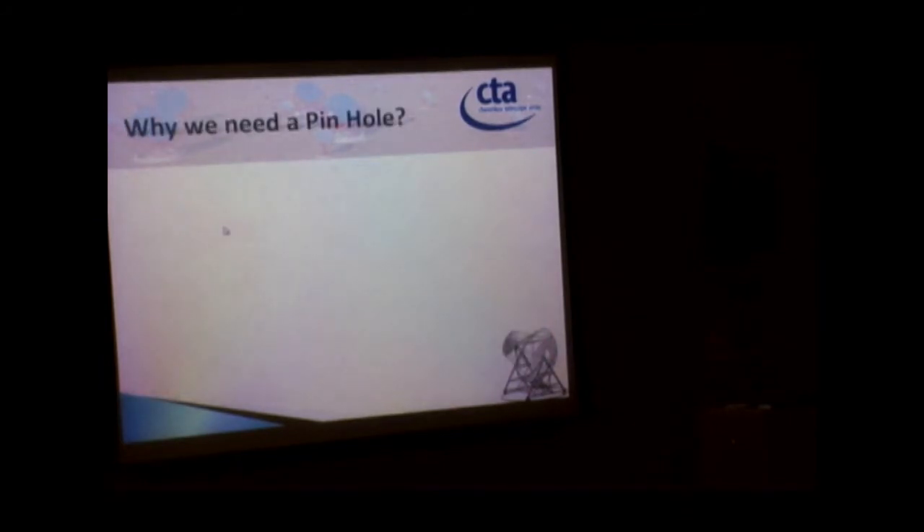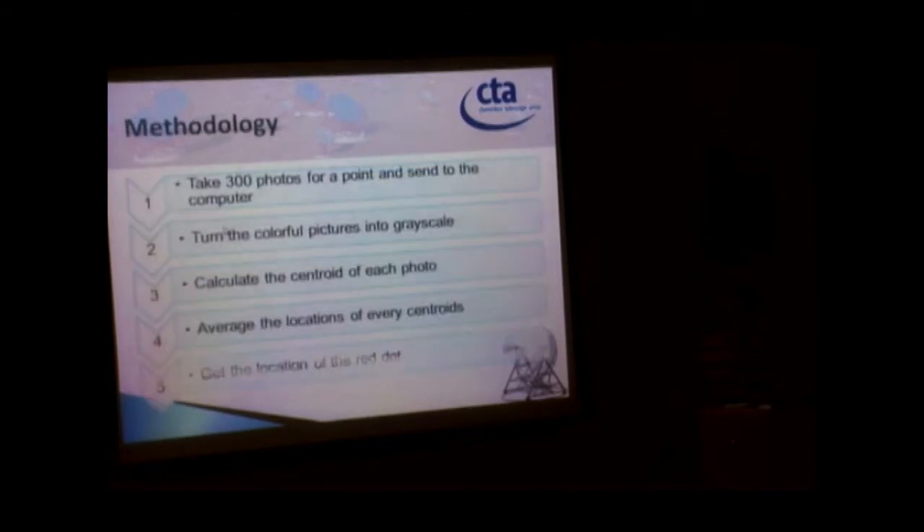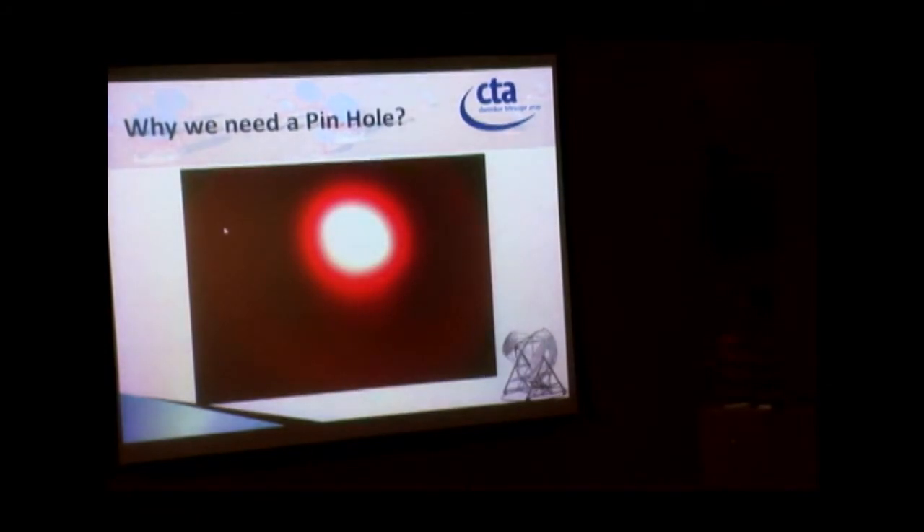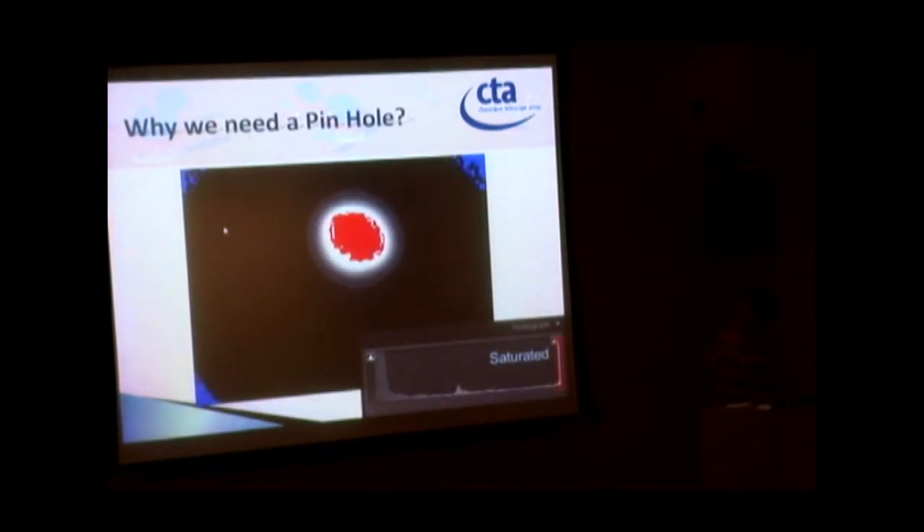You might ask: why do we need a pinhole? Without a pinhole, the image is not a clean circle, making it hard for the computer to detect the centroid. Also, without the pinhole, the image becomes saturated — shown in red — and the computer cannot extract any detail from the saturated area, which may completely damage the result.